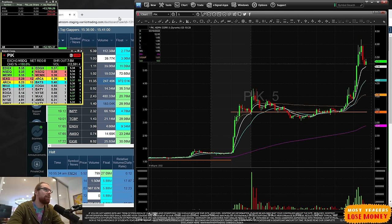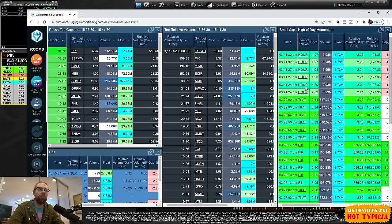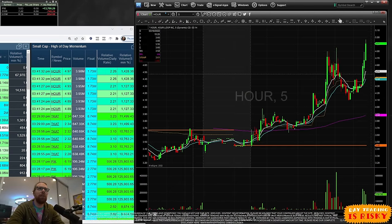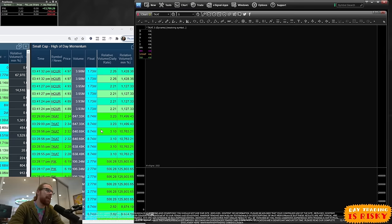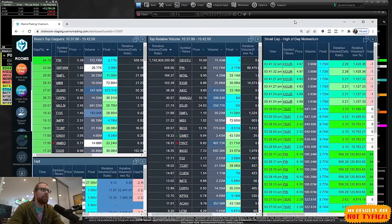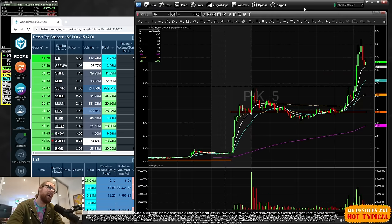Did you hear that little alert? That's a stock hitting my scanner. This is like radar — it's searching the entire market for stocks that are moving. We can pull up that stock and see the chart has squeezed from $4.40 all the way up to just under $5. This is the type of stock that may be worth watching. TCAT was also on the scanner, and PIK was on it as well. This is a tool I use to help me find stocks to trade. I programmed it with my development team to look for stocks that are moving up quickly right now.